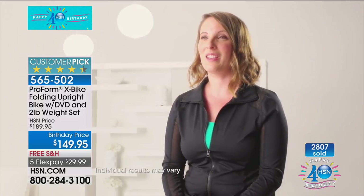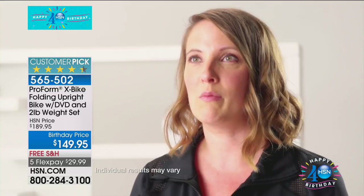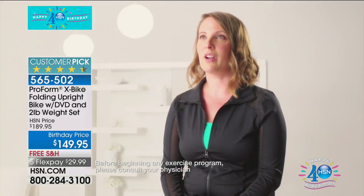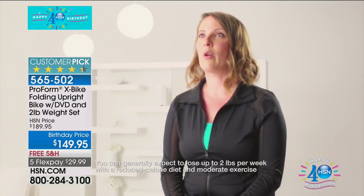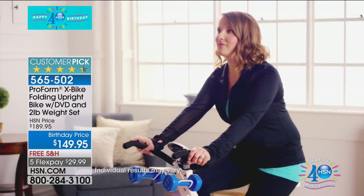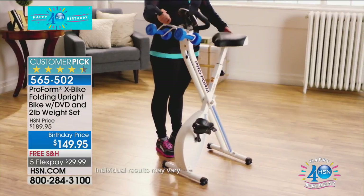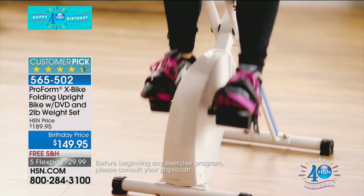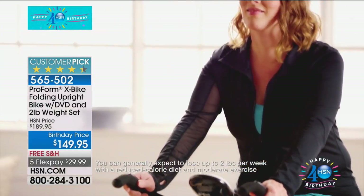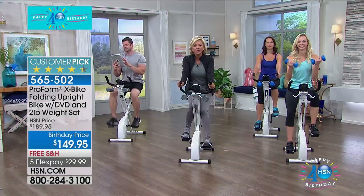I'm Rachel and I have three kids. Before the X Bike, working out wasn't a priority — I'd go to the gym whenever I felt like it. Having the X Bike at home means that even if I don't make it to the gym, I can still work out. When my kids are home I can take it upstairs and help with homework, or take it downstairs and watch TV with my family while still working out.